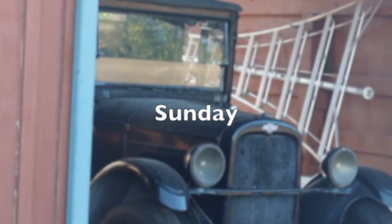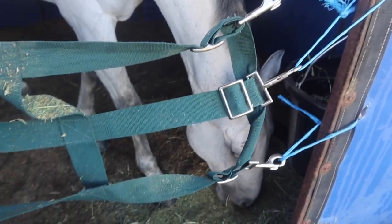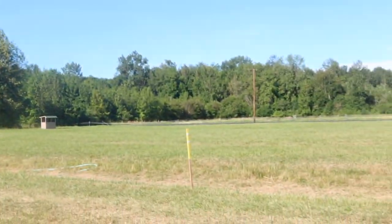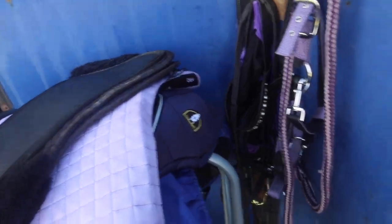Today is the last day of camp and then we will be heading home this afternoon. I have got all my gear ready for cross country now.